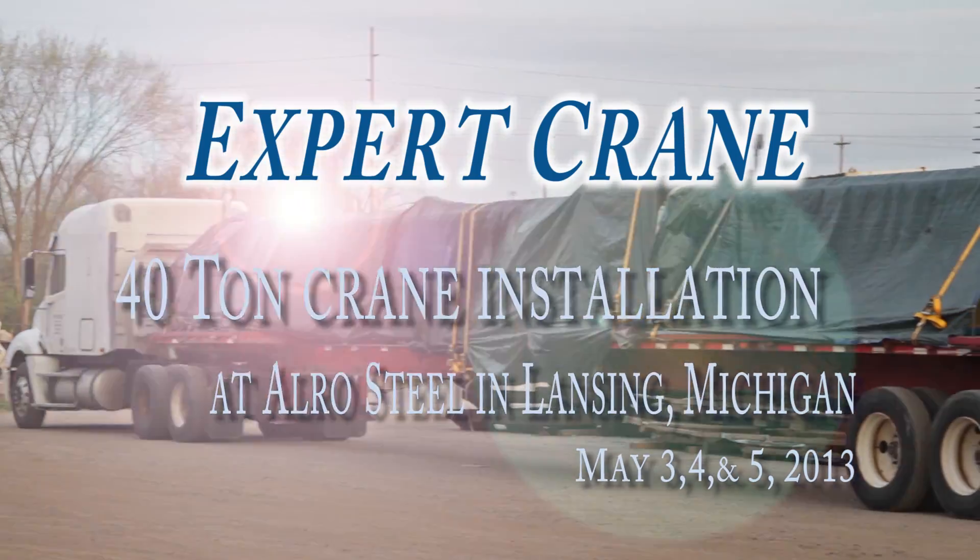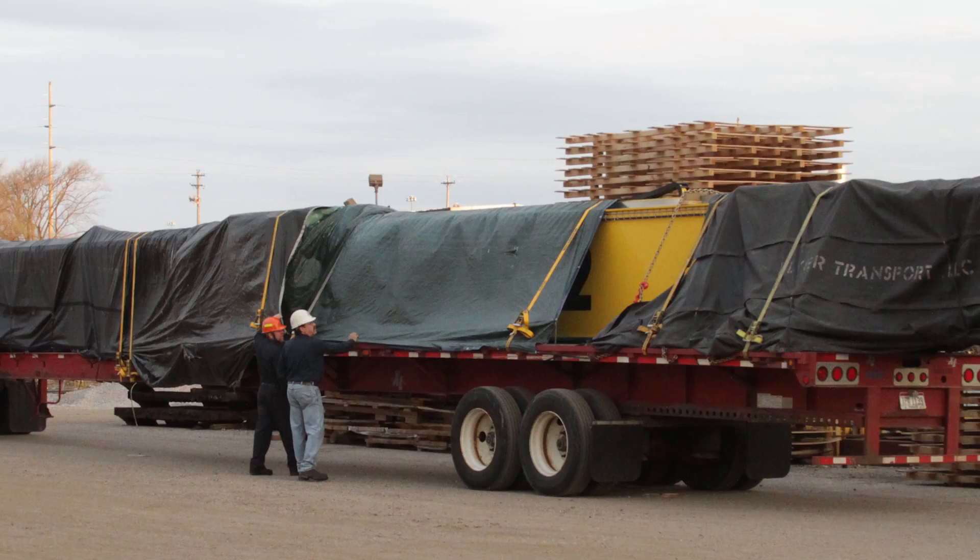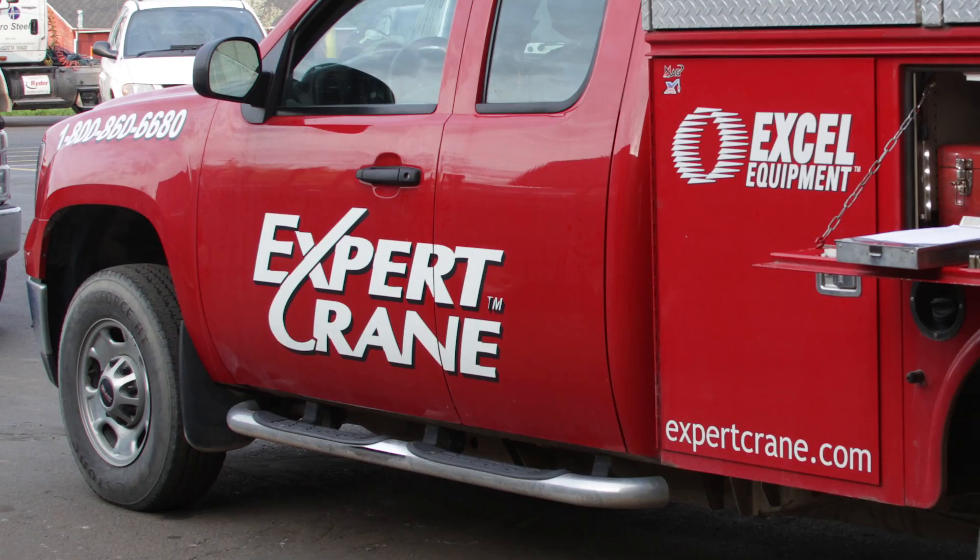It's early morning and Alro Steel is getting a new crane — a crane to move a massive 30-ton load of steel, a crane that is reliable and efficient. The installation of this is in itself a massive and potentially dangerous job. The obvious choice is the experts at Expert Crane.